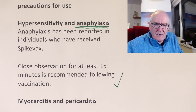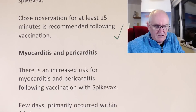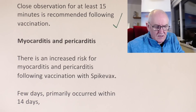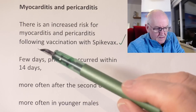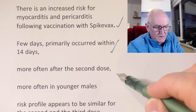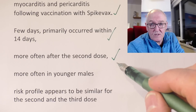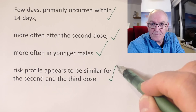There is a bit here that's concerning about myocarditis — and again, it's an official government report. We are allowed to talk about rare side effects; we're allowed to talk about myocarditis and pericarditis. Direct from the site: there is an increase for myocarditis and pericarditis following vaccination with the Moderna vaccine. Cases occurred mostly within the first few days, primarily within the first 14 days. More often after the second dose or after the third dose. More often in younger males. Risk profile appears to be similar for the second and third dose.